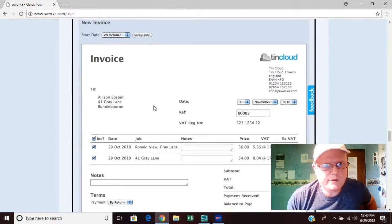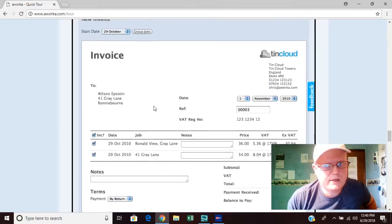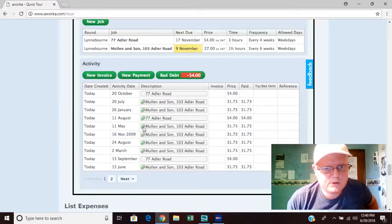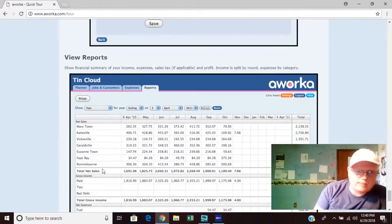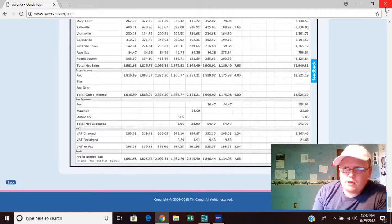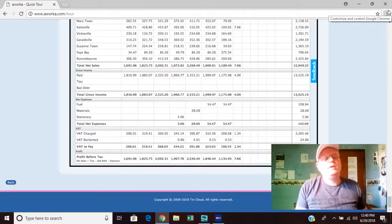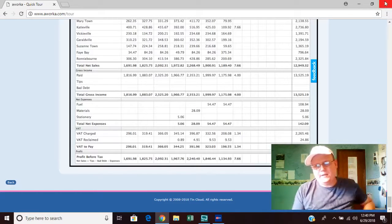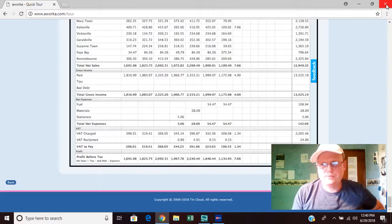The invoices look really professional when you send them to a customer — they are quite impressed. It also takes care of business expenses and gives you a breakdown of gross income, net sales, and profitable taxes. Another similar site I've seen is Jobber, which seemed great because it's integrated with Google Maps so you can see your customers' addresses from a map perspective.